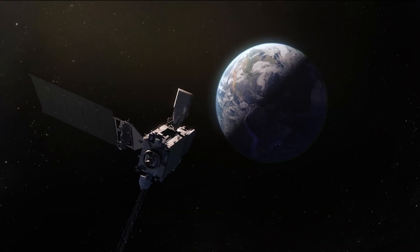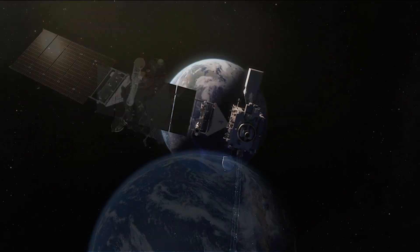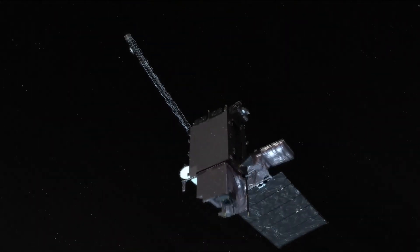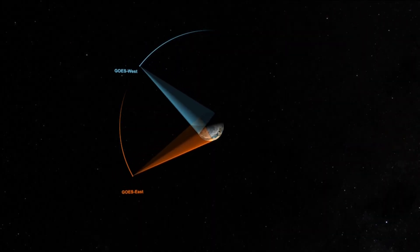GOES-U is the fourth and final in the GOES-R series of weather satellites. These are our nation's only geostationary weather satellites. They provide 24/7 imagery as well as data products to monitor day-to-day weather as well as severe weather systems. Obviously pretty important when it comes to forecasting weather. When you say geostationary, describe where it is out in outer space and what it's capturing.